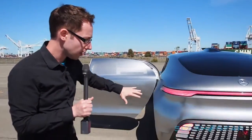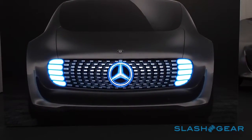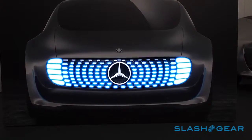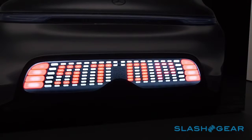Front and back they have these different multicolour LED displays. They obviously show the usual things like when you're braking, but they can also show status messages to the drivers behind — so if there's a peril up ahead or a pedestrian maybe crossing the road, it can flash up 'stop' on the back.